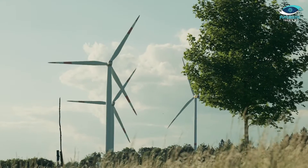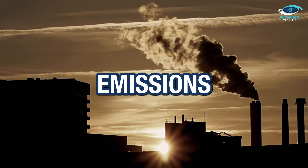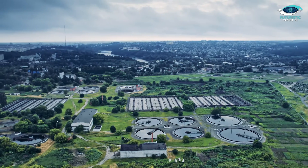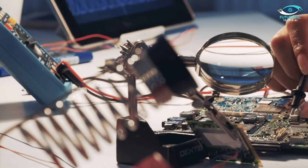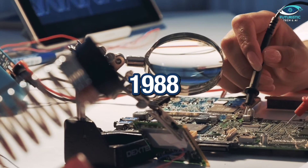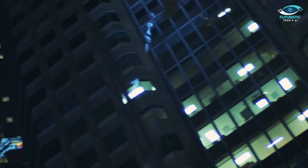Imagine the positive impact on the environment: the reduction in carbon emissions, the efficient use of resources, and the potential for a sustainable future. It's a grand vision, but one truly worth exploring. Ender Technology Group started with a modest investment in 1988, and today they're not just changing the skyline but also the environmental game.